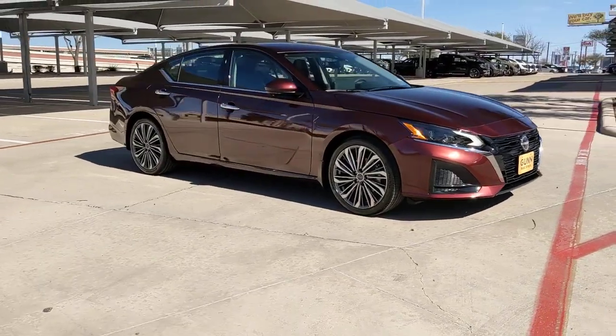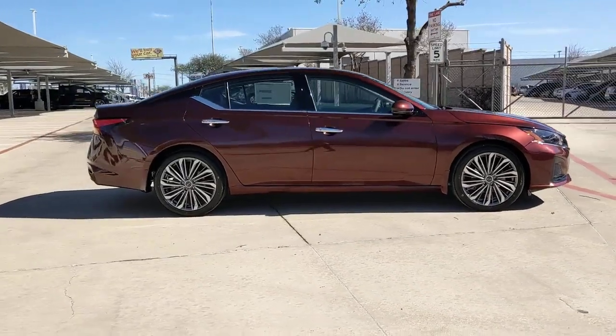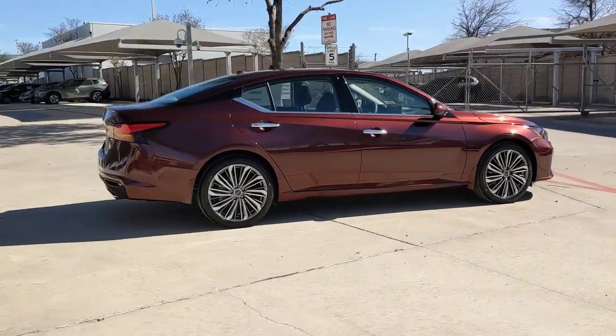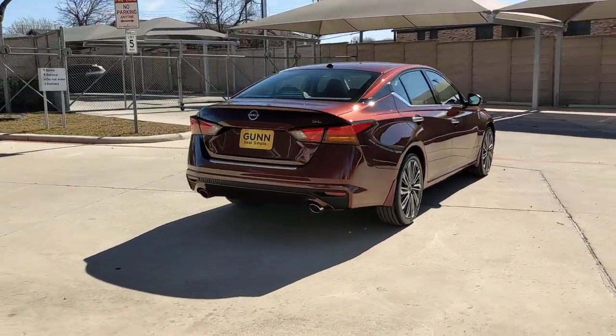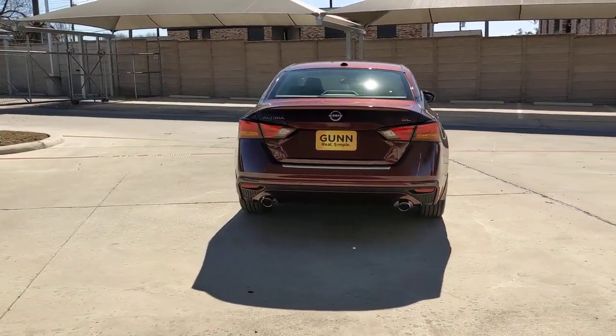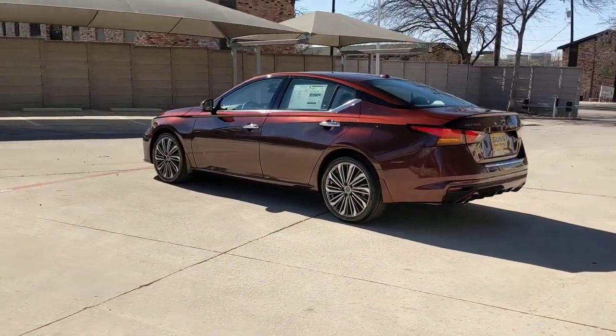You just found the 2023 Nissan Altima. Here's a stylish, family-friendly Nissan Altima, the mid-size sedan with available all-wheel drive and standard driver assist safety features. Its spacious, well-equipped cabin, flexible layout, comfortable ride, and sporty performance make road trips a joy.